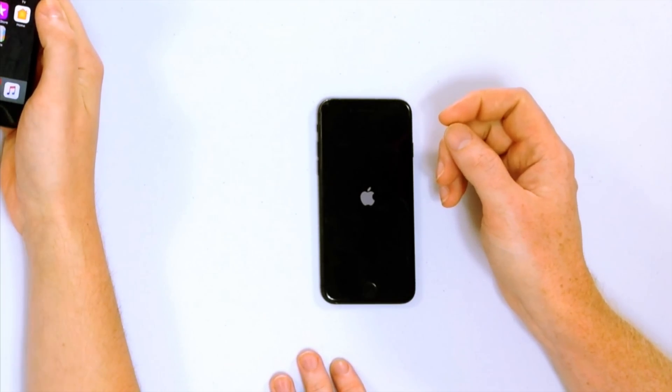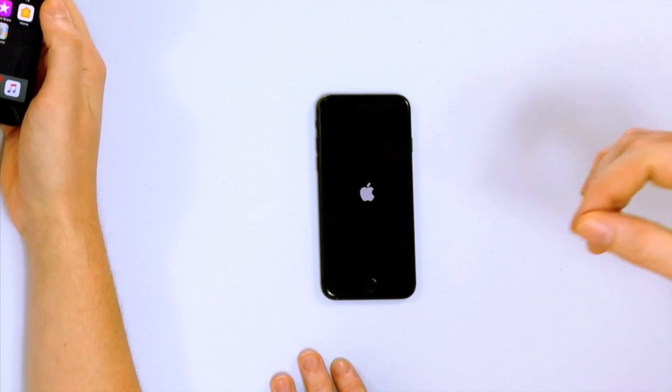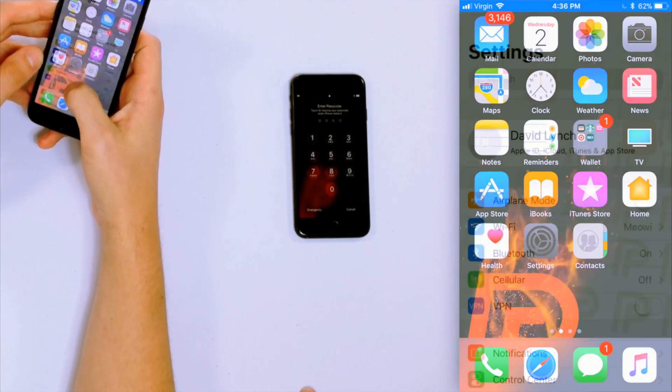One important note about temperature and battery: hot temperatures can actually damage your iPhone battery permanently, so it's important to get this problem solved. Cold temperatures will not damage your iPhone battery — the battery will drain, but once it warms back up you'll be able to use your iPhone normally.